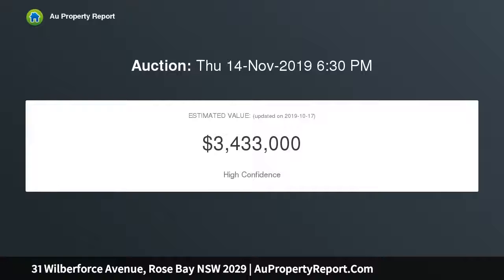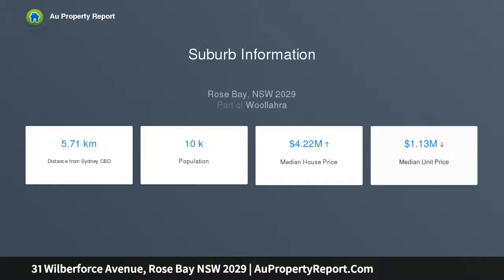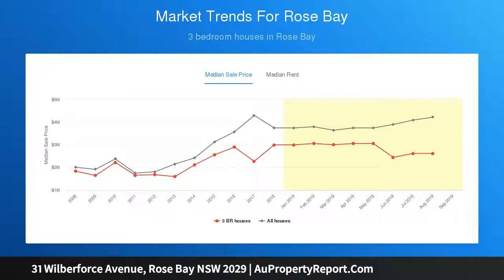dining area with seamless outdoor flow, as well as a stunning marble island kitchen featuring Miele gas appliances and three generous bedrooms appointed with built-ins and robes. This charming home is superbly located within footsteps of Rose Bay Public School, Rose Bay Village, and express city buses. Three bedrooms, one bathroom, and one car space.